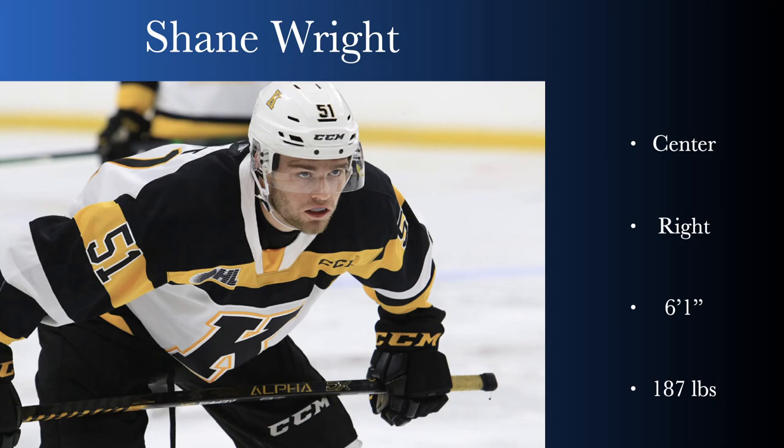Hey, what's up people? Welcome to Blue Chip Prospect. Today we're going to do a scouting report on Shane Wright, Mr. Number One overall.